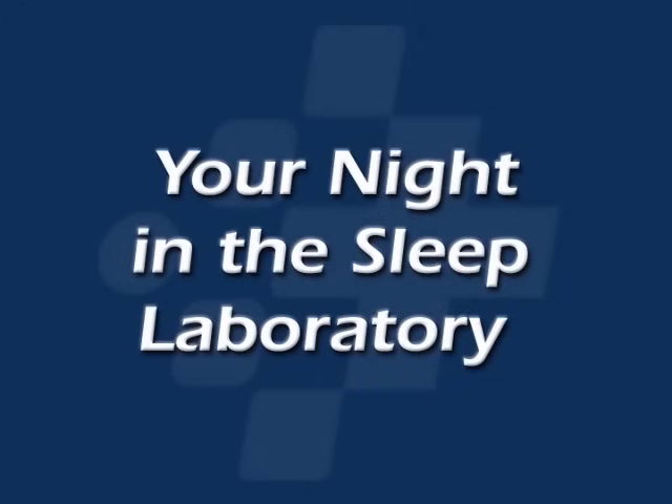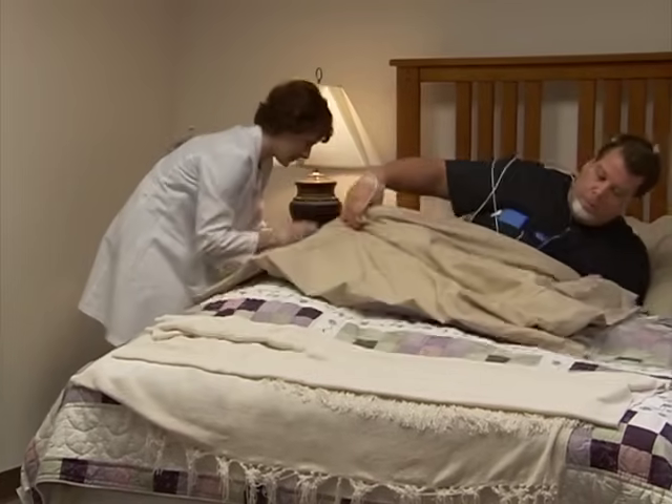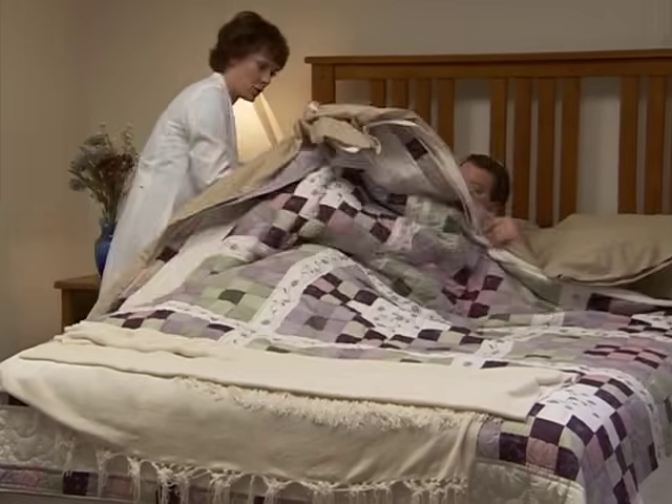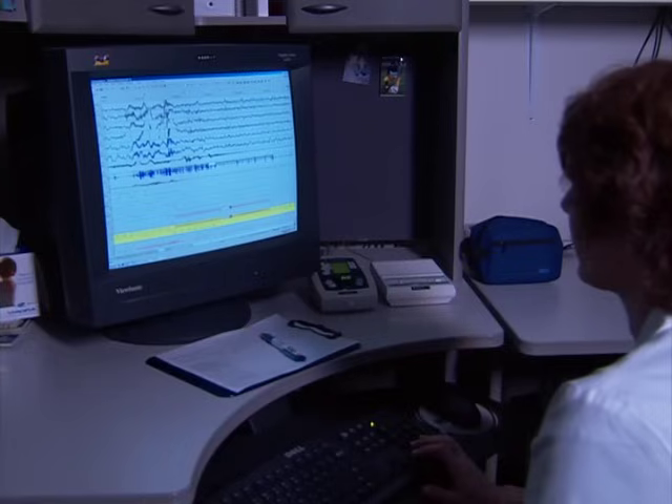Sleep studies: your night in a sleep laboratory. A sleep study, also called a polysomnogram, is an overnight study of your sleep which takes place in a specialized laboratory. It is conducted by a trained technologist and is designed to detect problems with your sleep.